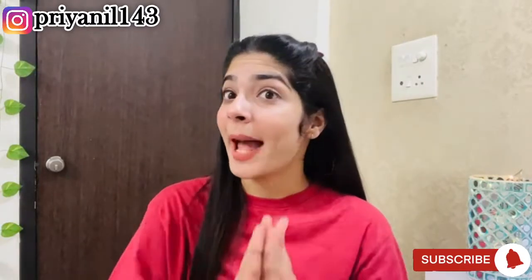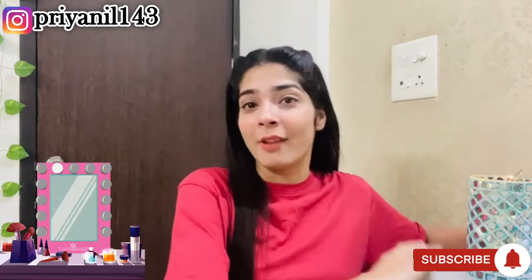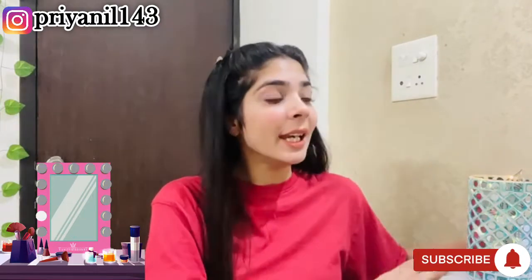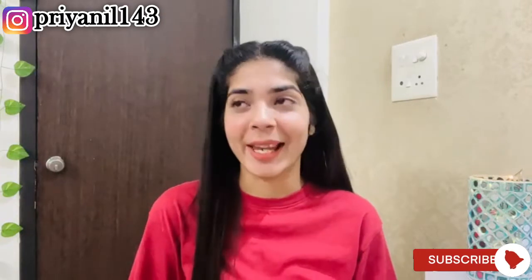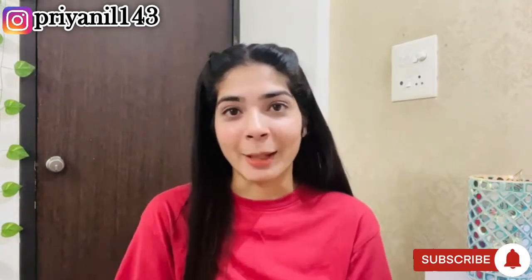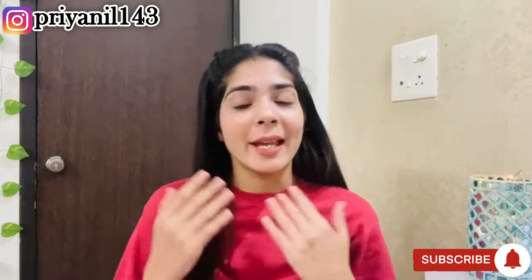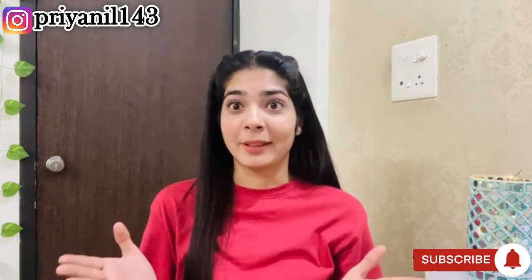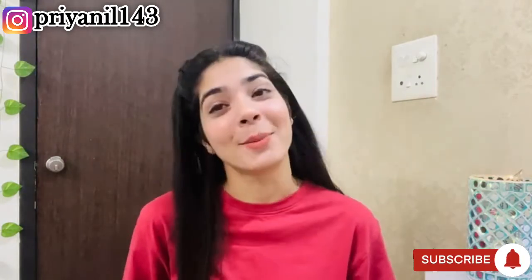Hey guys, I hope you're doing fine and welcome back to my channel. Today I'm going to share my favorite video — I finally have a vanity purchase and I've customized it. I got a lot of things from Amazon to organize. This video is going to be shot in two parts because there are a lot of items, so please make sure to subscribe to my channel and we will start the video.